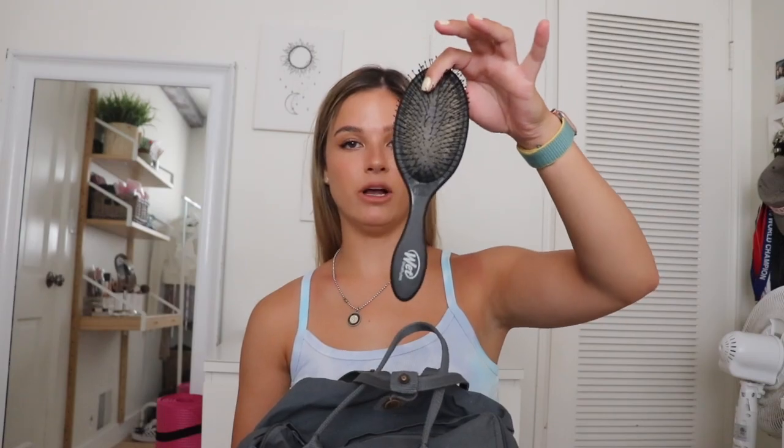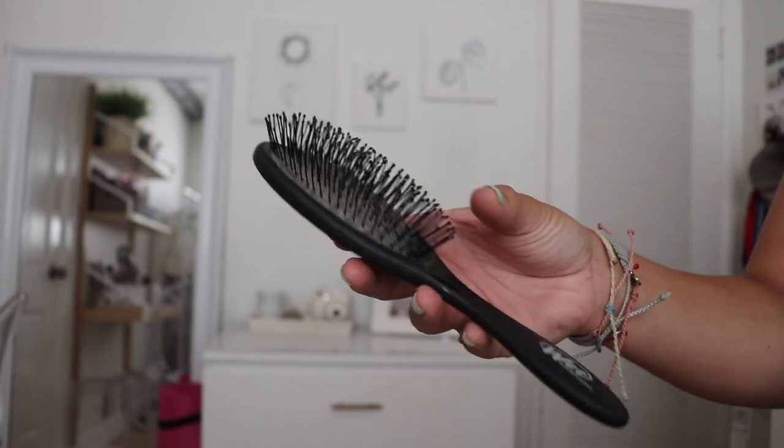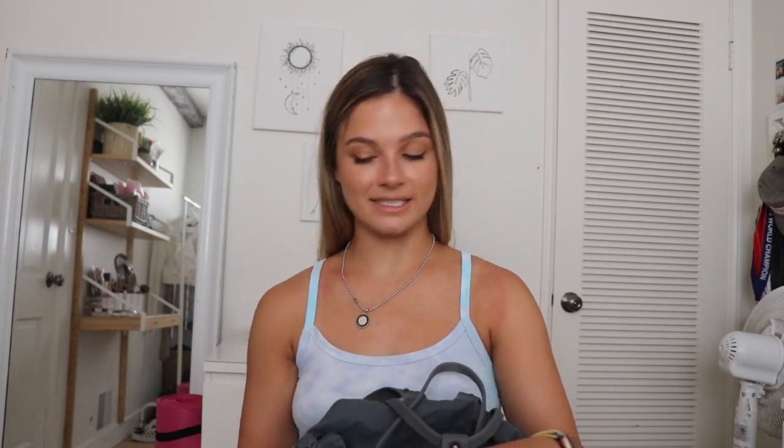On the other side I have my hairbrush. I dye my hair a lot so after I get out of the water it's important to put some detangler in and brush it. I bring my Wet Brush and it detangles my hair perfectly.